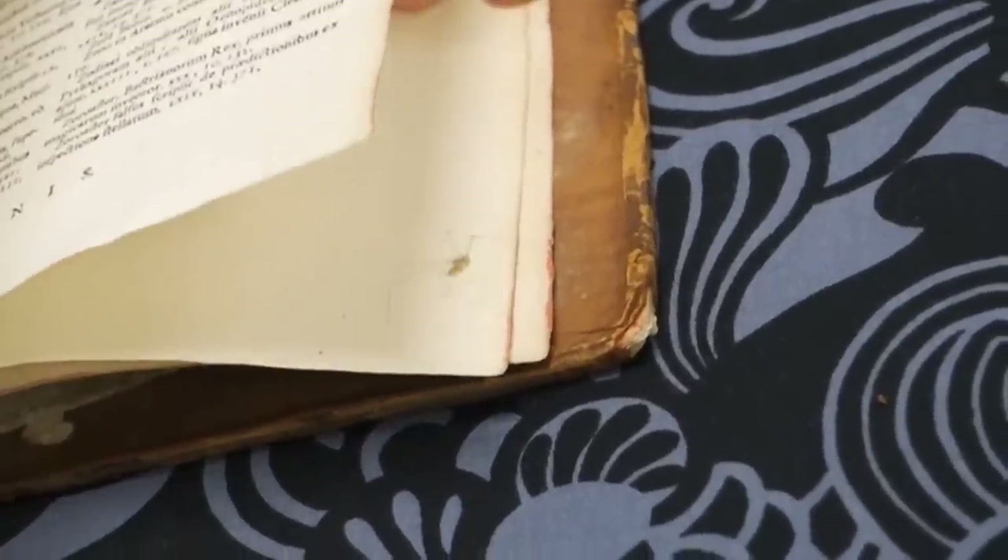This book of poems about bats, for example, is printed on paper with a bat watermark. Like parchment, paper could have imperfections too. This 17th century spider evidently fell into the paper mold while the paper was being made, and now it's part of the page.